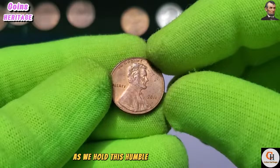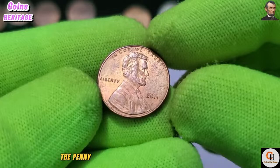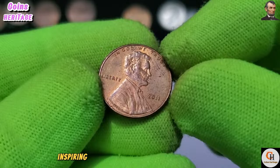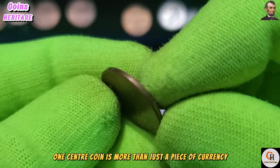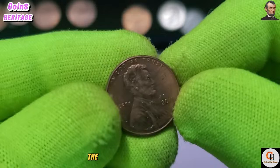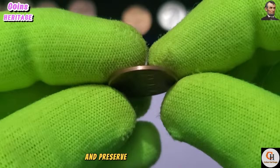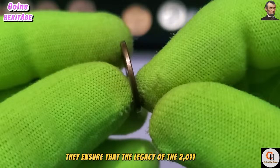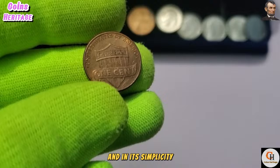The 2011 USA One Cent coin symbolizes the enduring values of freedom, equality, and unity upon which the United States was founded. The penny serves as a testament to the resilience and spirit of the American people, inspiring pride and patriotism. In conclusion, this coin is more than just currency — it is a symbol of American identity, resilience, and pride. As collectors continue to cherish and preserve these tiny treasures, the legacy of the 2011 penny will endure for generations to come.